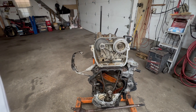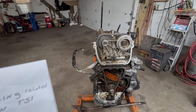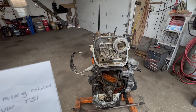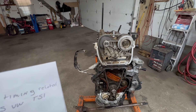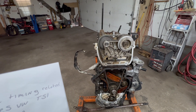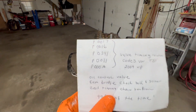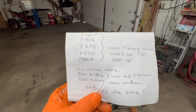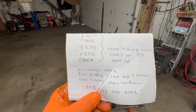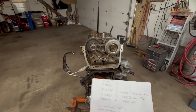Now, if you have codes P0016, P0017, P0341, P0011, and P00A — like these right here — 99% of the time it's going to be the failure of one or all of these components.